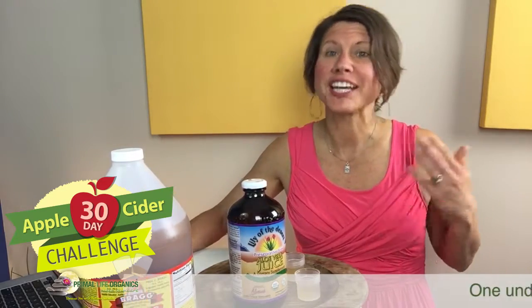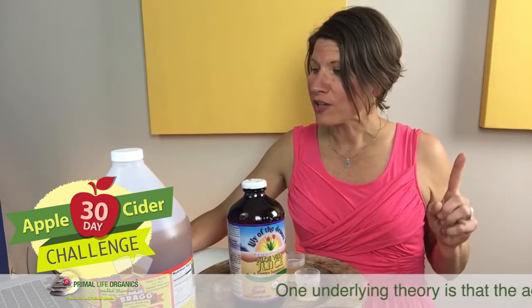For some people, acid reflux is because they're not making enough hydrochloric acid and their pH is getting too high. Apple cider vinegar may be beneficial because it introduces more acid into the digestive tract.